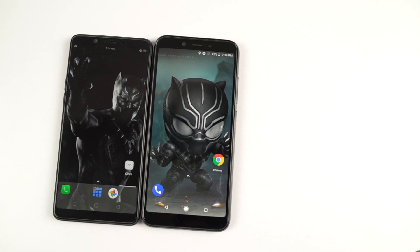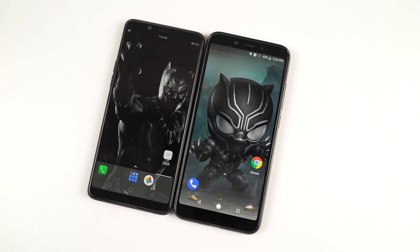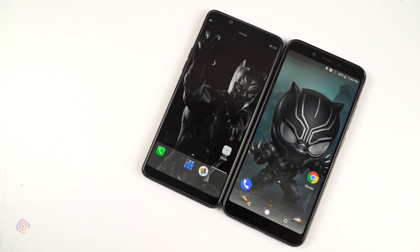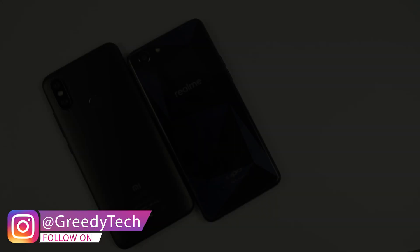So guys, on the whole, if you are looking for performance and good memory management, Mi A2 is definitely better. But considering the difference in price, I'll say Realme 1 is also doing a pretty great job.